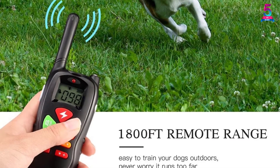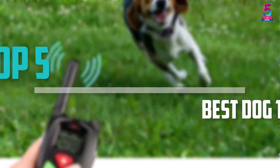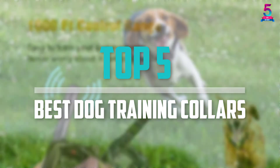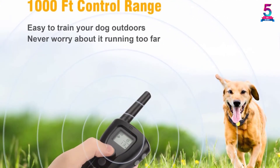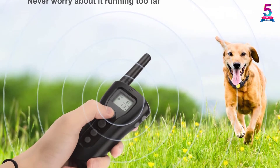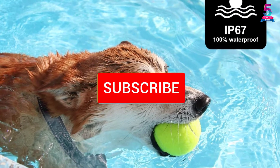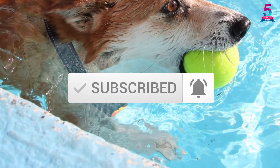Are you looking for the best dog training collars in your budget? In today's video we break down the top 5 best dog training collars available on the market. I made this list based on their price, quality, durability and more. To find out more information about these products, you can check out the description below and also make sure you subscribe for more reviews. Let's get started with the video.